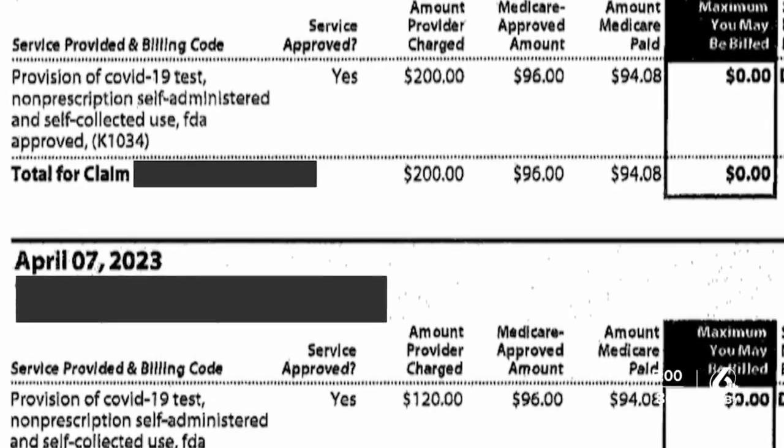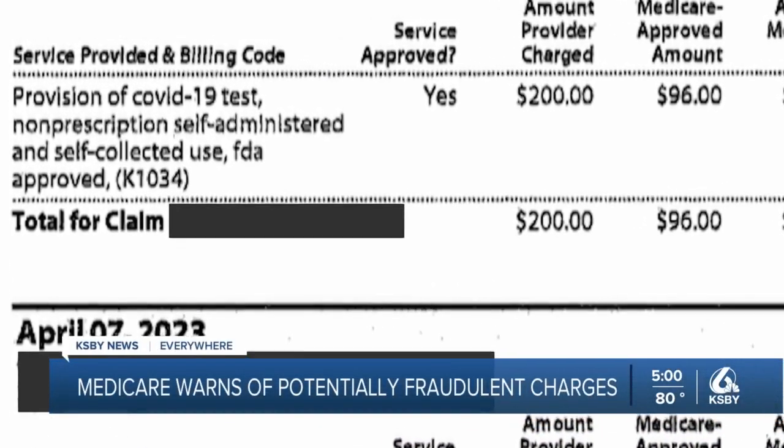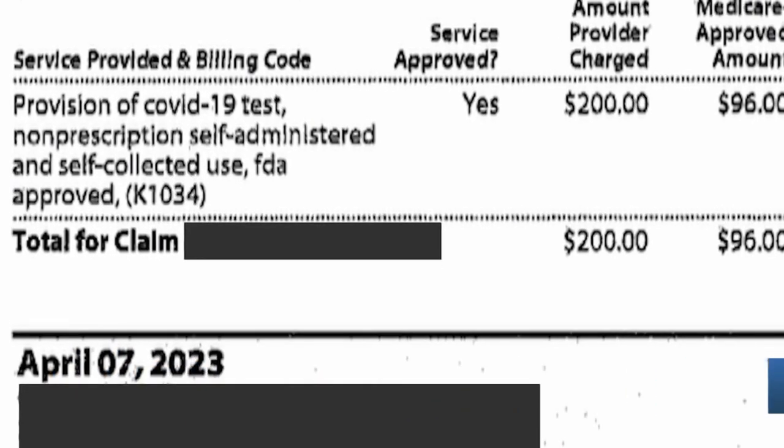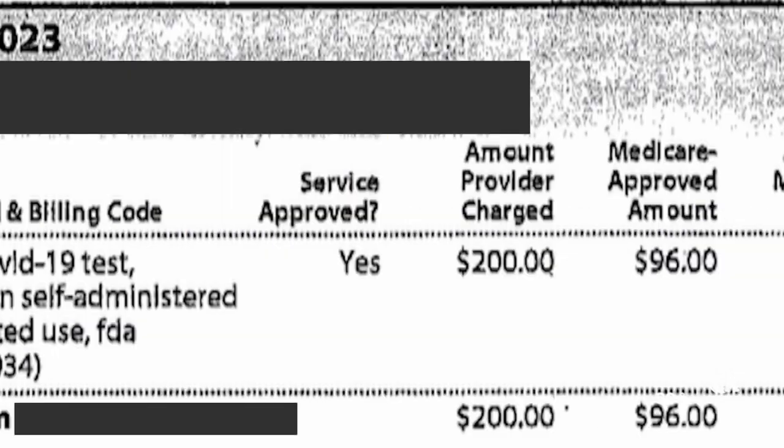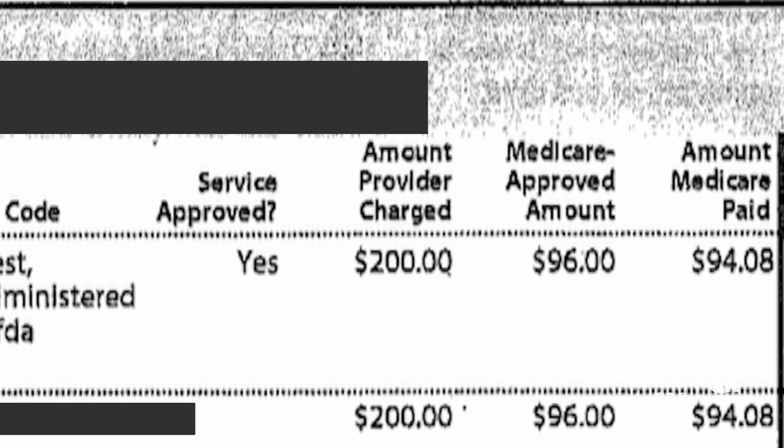This is a Medicare statement shared to our newsroom. If we take a closer look, there are multiple charges that state, quote, 'provision of COVID-19 test, non-prescription, self-administered and self-collected use, FDA approved.' The amount charged to provider: $200, $96 approved by Medicare and $94 paid by Medicare.